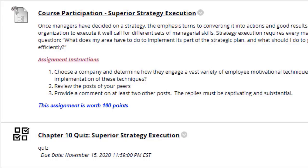Here you will choose a company and determine how they engage a vast variety of employee motivation techniques. You will also address what is the primary purpose of implementation of these techniques. As always, once you create your initial post you will be required to respond to two other students.